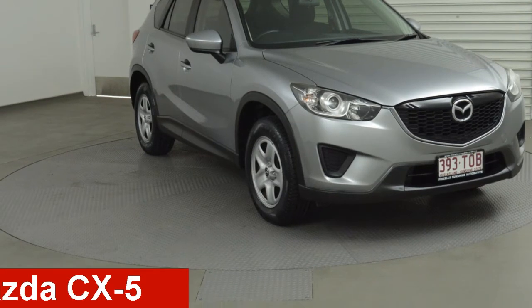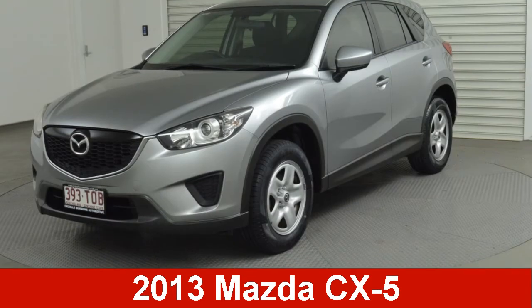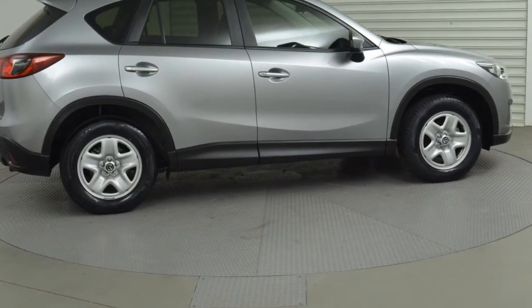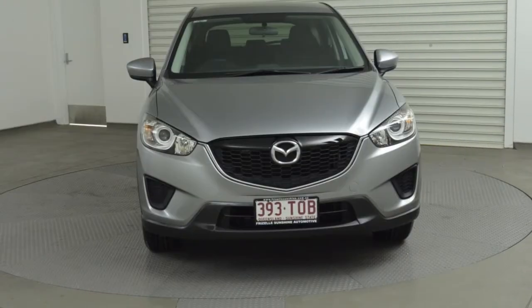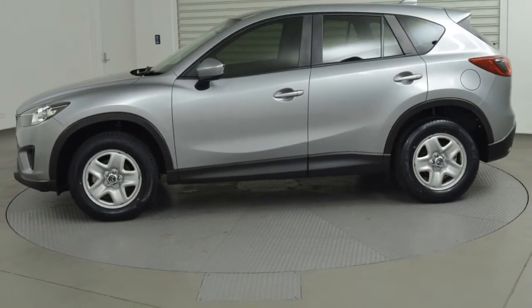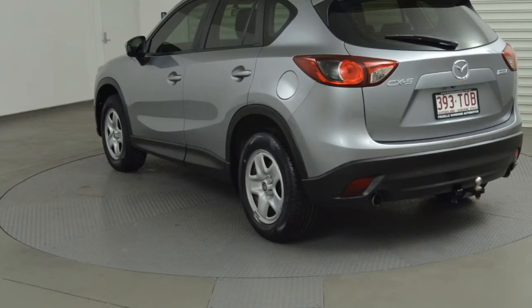Check out this 2013 Mazda CX-5. This CX-5 has an efficient 2.0-litre engine that gives you more control with its manual transmission. The attractive silver exterior is complemented by its stylish interior.